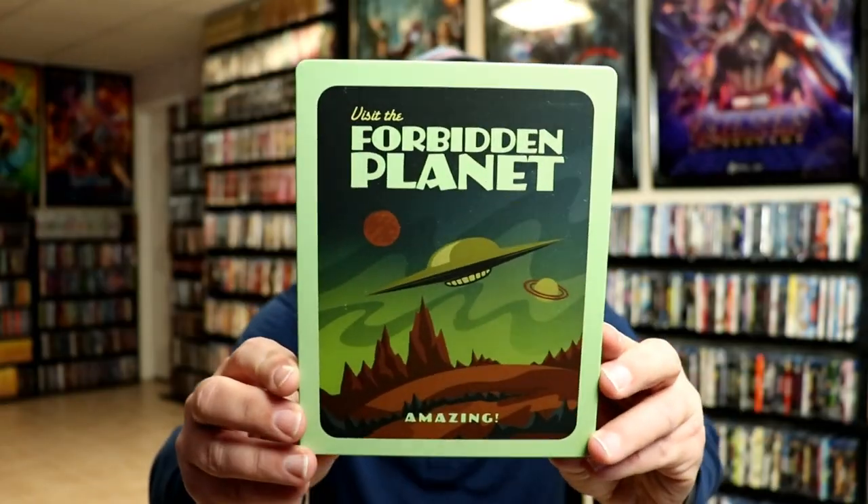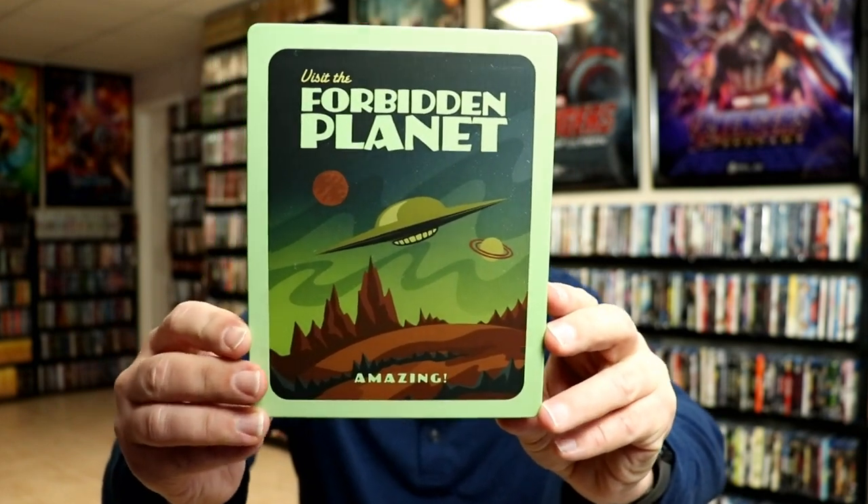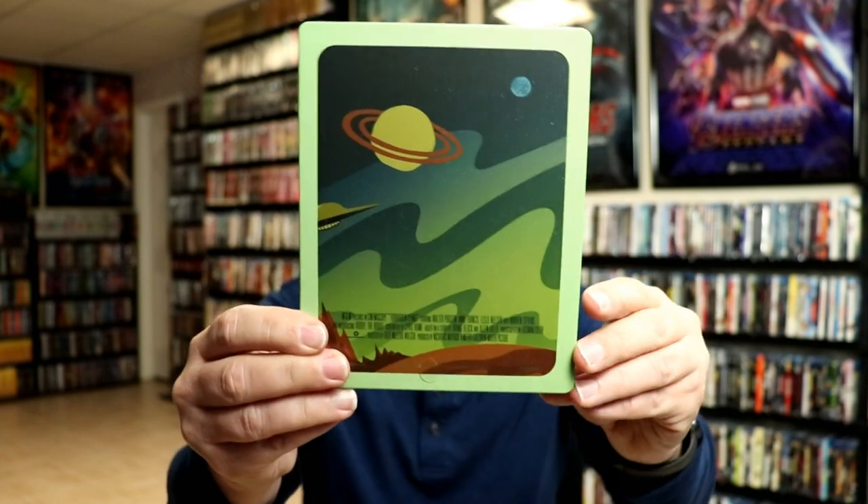I'm going to go ahead and remove this from the wrapper and we can take a closer look at this Steelbook. I've got the wrapper off and the J-Card removed. Here's the front of the Steelbook. It is a matte finish with no embossing or debossing. And here's the back.